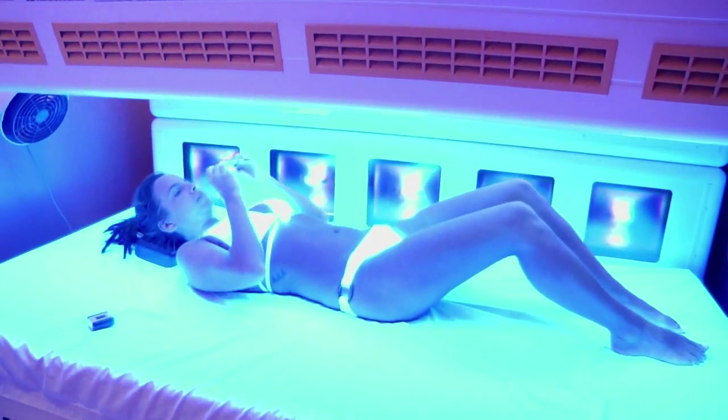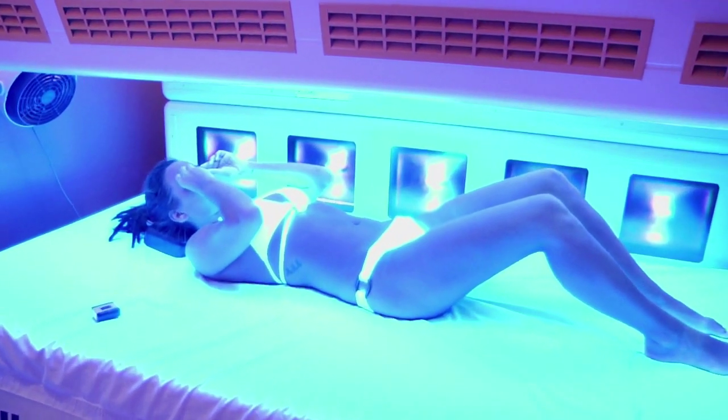There are several things that you can do to help extend your tan. Several companies come out with great daily moisturizers to help extend your tan that you can use after each shower. The more hydrated your skin is, the longer your tan is going to last.